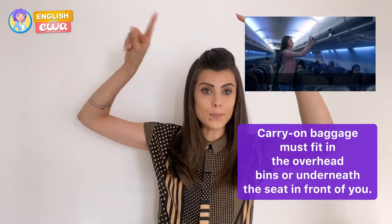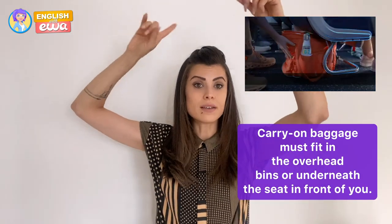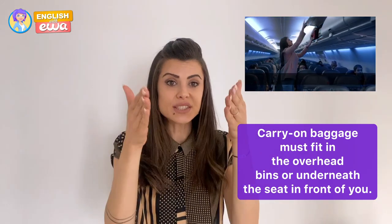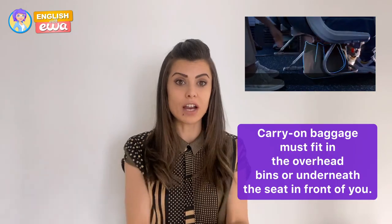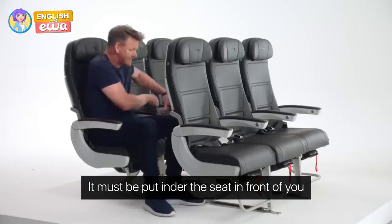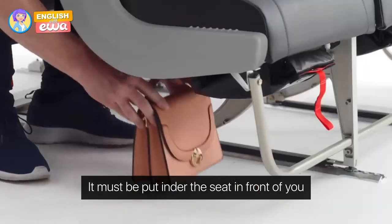There are two places where you can put your carry-on: up in the overhead compartment or bin, or under the seat in front of you. Take care that your hand baggage does not block the aisles or exit. Last but not least, smoking is prohibited.